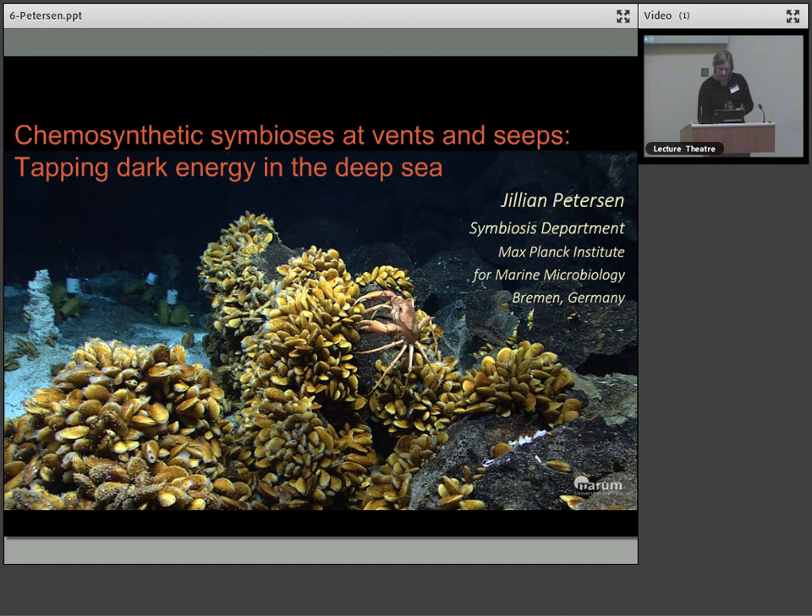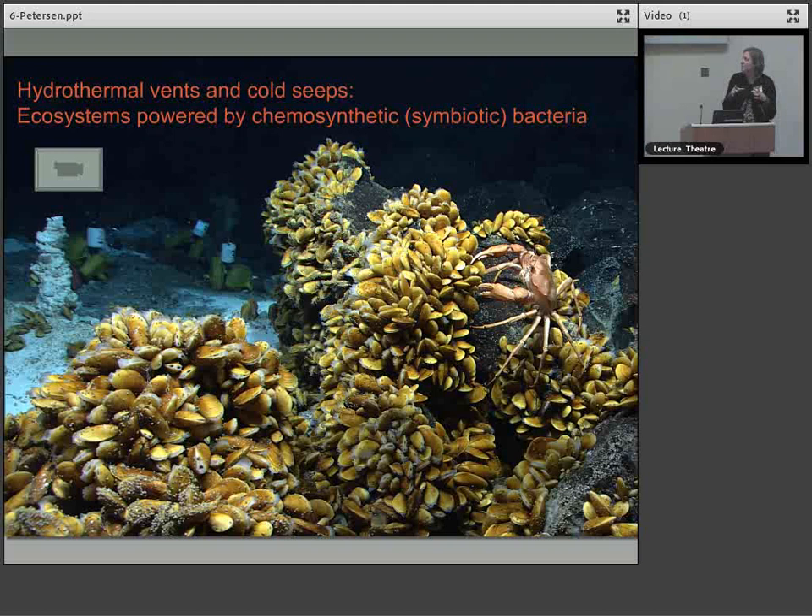Here's one of the vent sites we look at on the mid-Atlantic ridge. It's densely populated by Bathymodiolus mussels. These are the mussels that are found worldwide at hydrothermal vents and cold seeps. They reach such incredible density on the sea floor at these vent sites, tightly associated with the vents themselves.